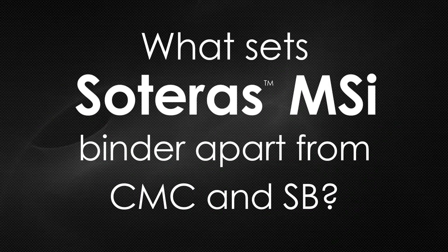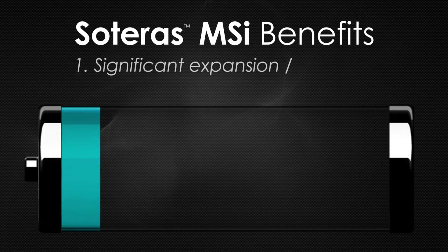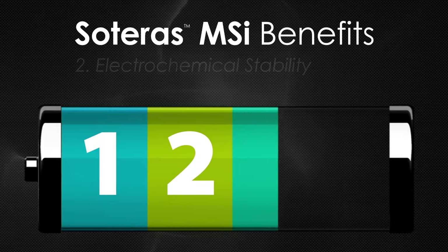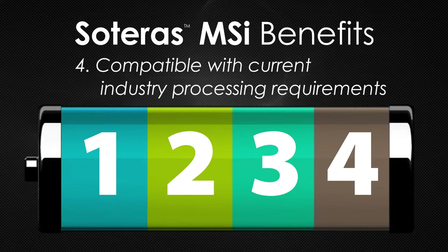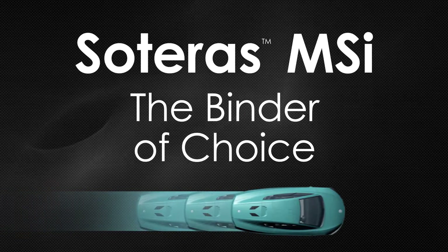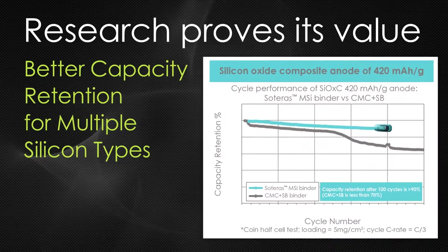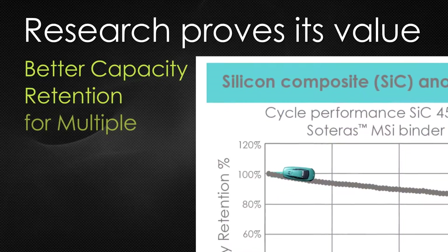Superior to typical CMC and SB binders, Soteris MSI controls expansion, has good electrochemical stability, and good slurry properties. Meeting current industry processing requirements, Soteris MSI is the binder of choice for silicon-containing anodes. It has better capacity retention — retaining 90 percent compared to as little as 50 percent for CMC and SB binders after 100 cycles.